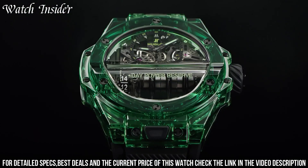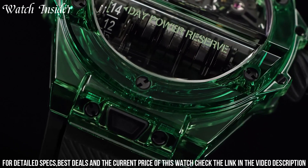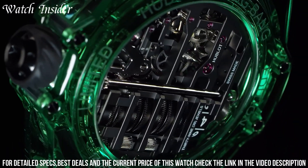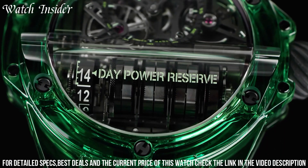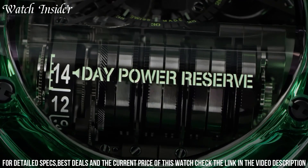The strap is made from rubber and green alligator leather. Limited to just 20 pieces, this watch is a true collector's item and a testament to Hublot's commitment to pushing the boundaries of horological engineering and design.